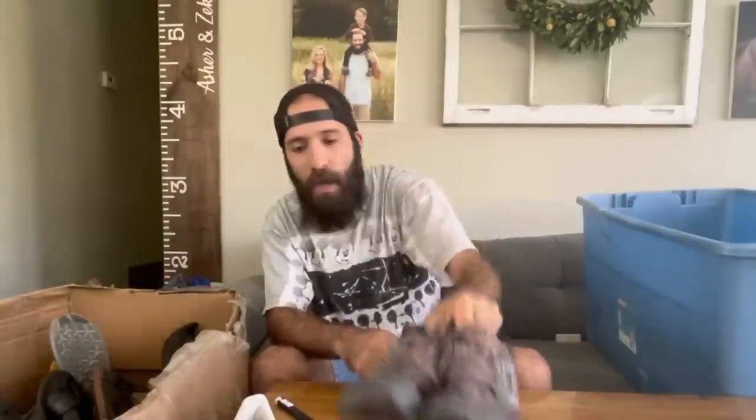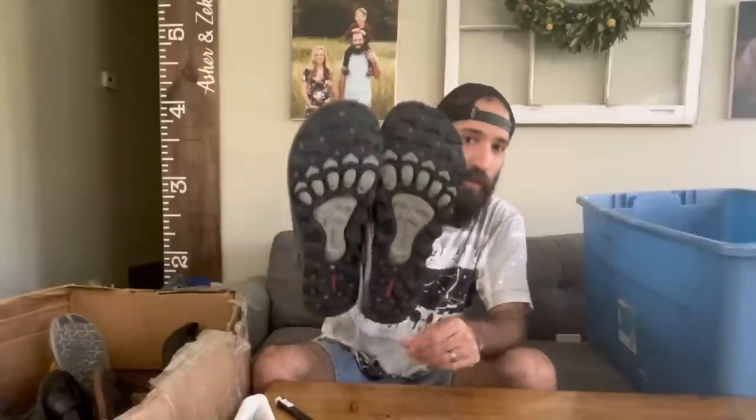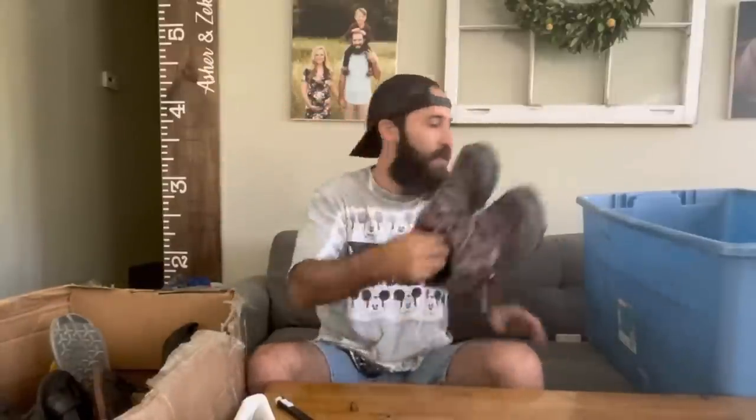Here's another pair of Altras — these are the Lone Peak 4s. These are more of a serious climbing and hiking shoe. Because there are a lot of mountains in Utah, there were a lot of hiking-style shoes like Merrells and Altras. It was hard to find ones with really good condition on the bottom, but these were clean and in excellent condition.